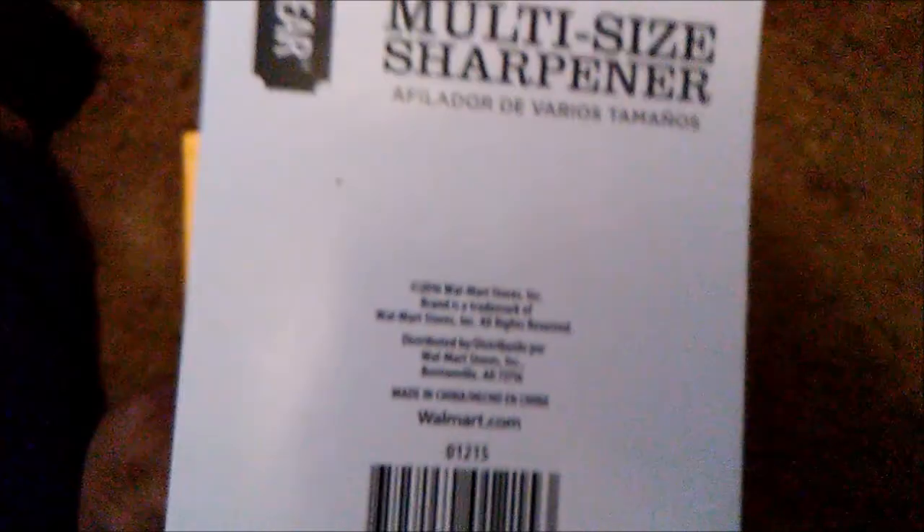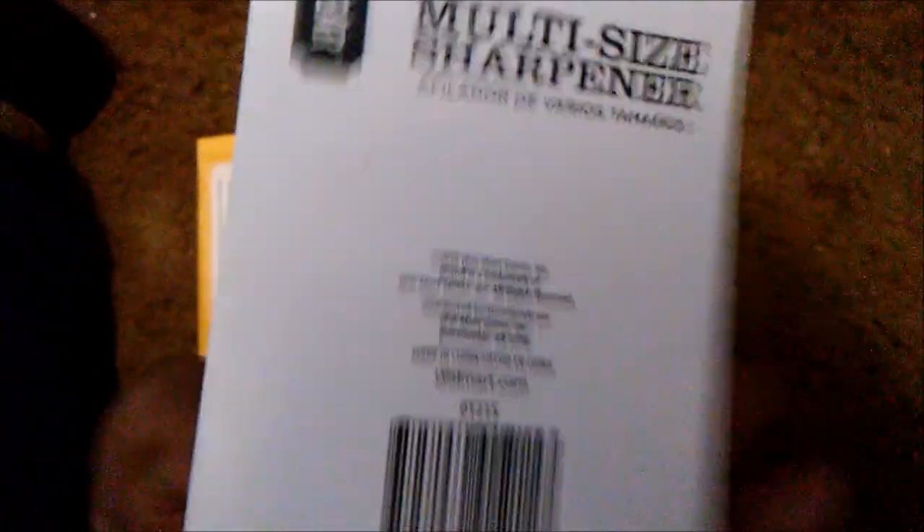I also got another pencil sharpener because I think my grandma threw away the one I had. So I got this one — it was only 97 cents at Walmart. I'm just going to deal with this pencil sharpener and see how it works. And then the last thing I got is another Canson mixed media sketchbook.